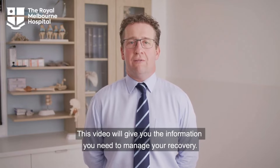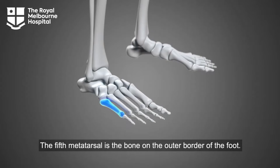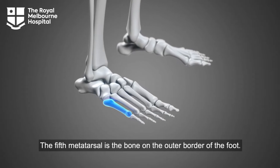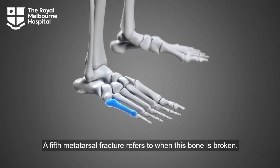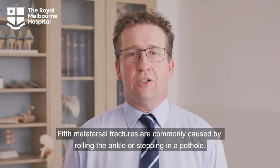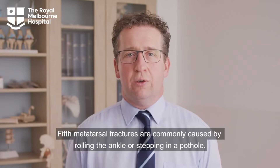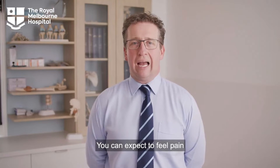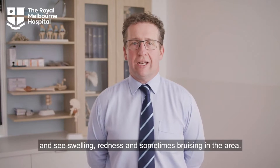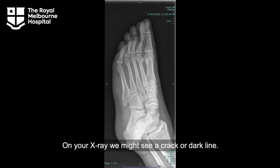This video will give you the information you need to manage your recovery. The 5th Metatarsal is the bone on the outer border of the foot. A 5th Metatarsal Fracture refers to when this bone is broken. 5th Metatarsal Fractures are commonly caused by rolling the ankle or stepping in a pothole. You can expect to feel pain and see swelling, redness and sometimes bruising in the area. On your x-ray we might see a crack or dark line.